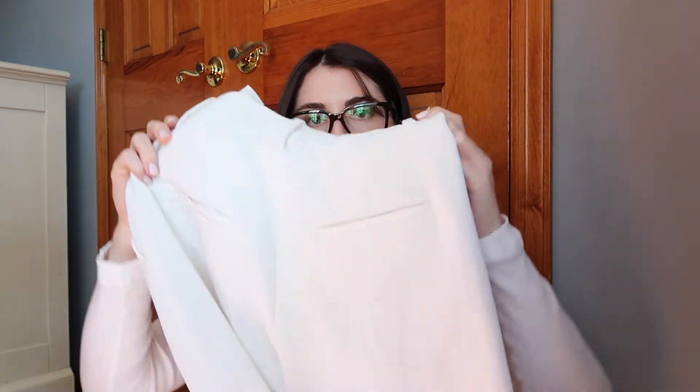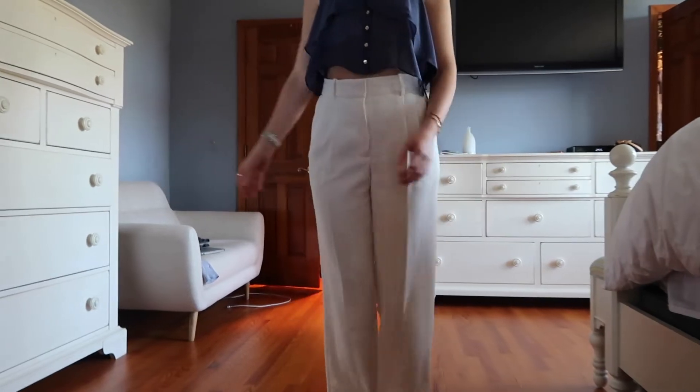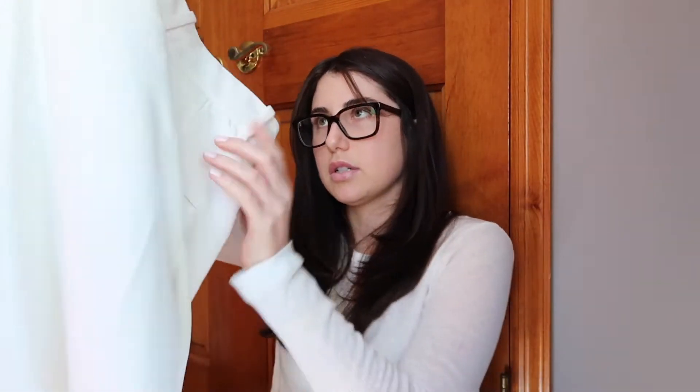Then sticking to the white pants, I got these effortless trousers from Aritzia, which I also love for summer and spring. I got a size 4 and they're so cute. I love those.